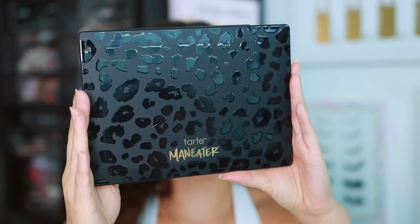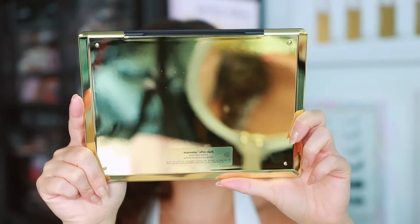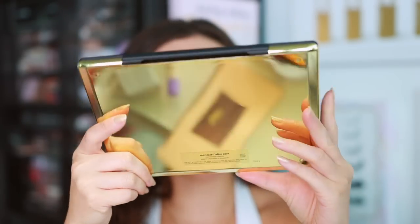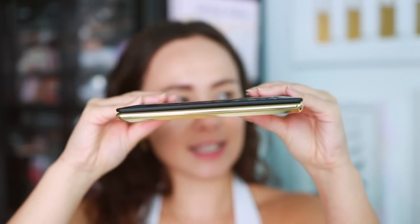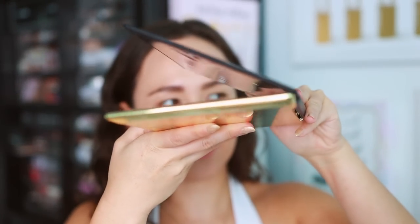Let's go ahead and open this up. It has this cheetah print and then it is plastic and gold at the bottom with details about the palette. It's nice and sleek and slim. It's been a while since I purchased a palette from Tarte but I love this — it's like a MacBook Air kind of style.